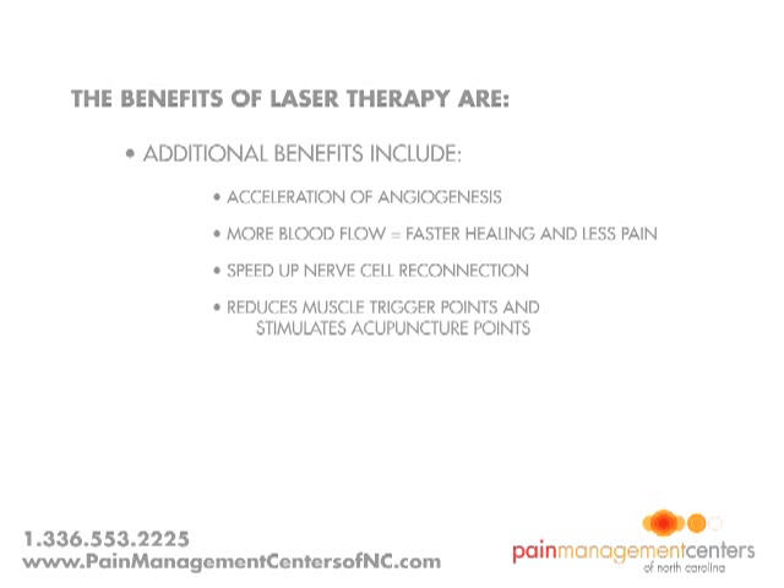Laser therapy reduces muscle trigger points and stimulates acupuncture points on a non-invasive basis, providing musculoskeletal pain relief.